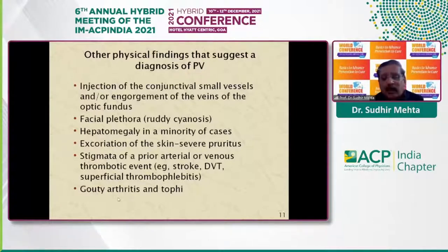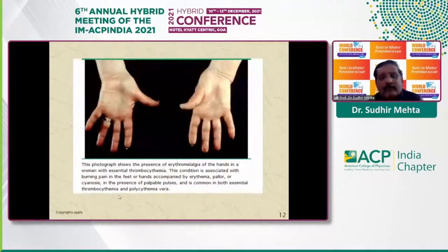Patients can also present with gouty arthritis. Erythromelalgia is a classical finding — a condition associated with burning pain in the feet and hands, accompanied by erythema and redness. The peripheral pulses are palpable. This is also seen in essential thrombocytosis.